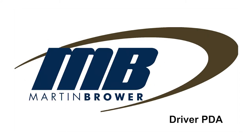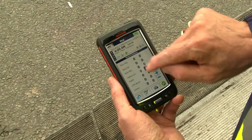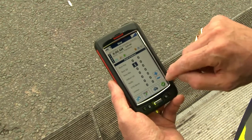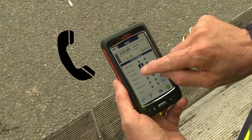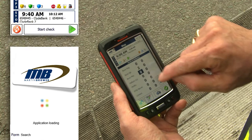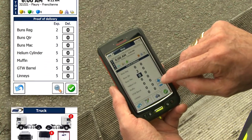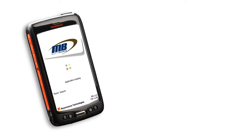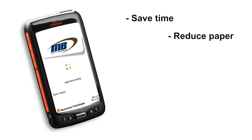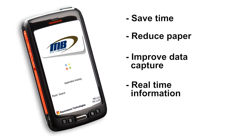The Martin Brower Driver PDA is a high-tech handheld device issued to our drivers to make the delivery process far more efficient. The PDA is a sophisticated computer, phone, scanner and sat-nav all rolled into one with a simple and intuitive interface customized by Martin Brower. The PDA will enhance the delivery experience for our customers and drivers by saving time, reducing paper, improving data capture, and providing real-time information.